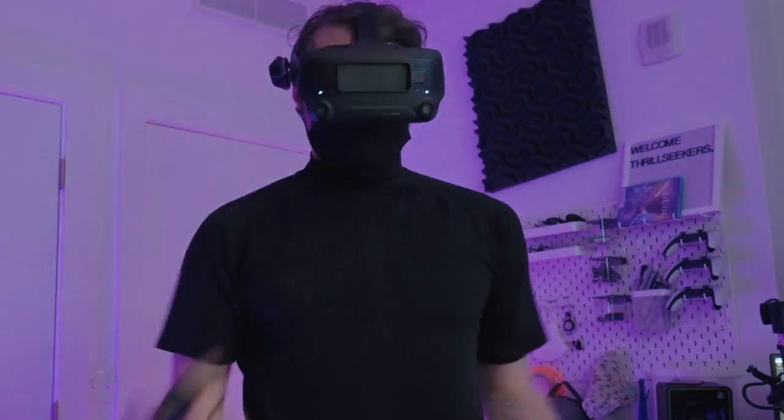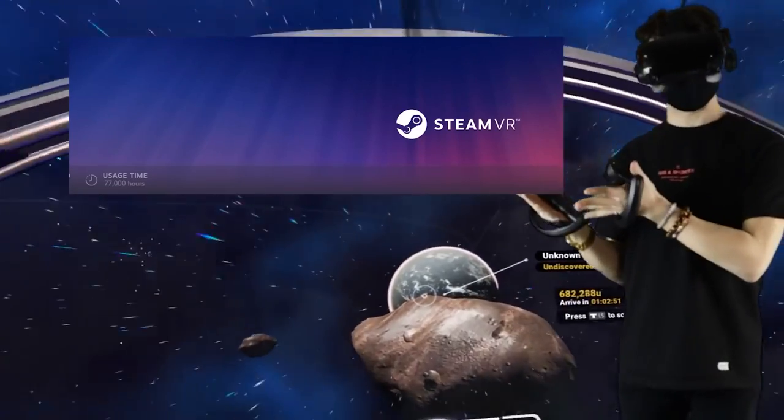This is the Valve Index, the headset I've been using daily for almost four years now. I've worn this thing for thousands and thousands of hours. I love it. But this is the headset I'm replacing it with.